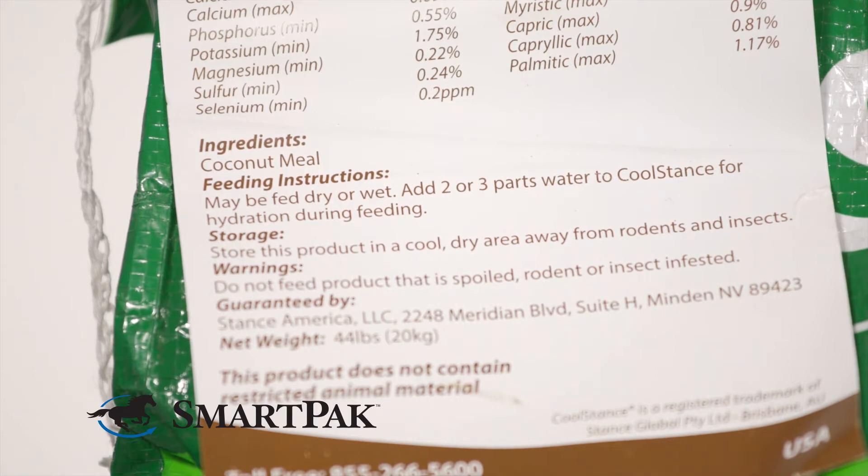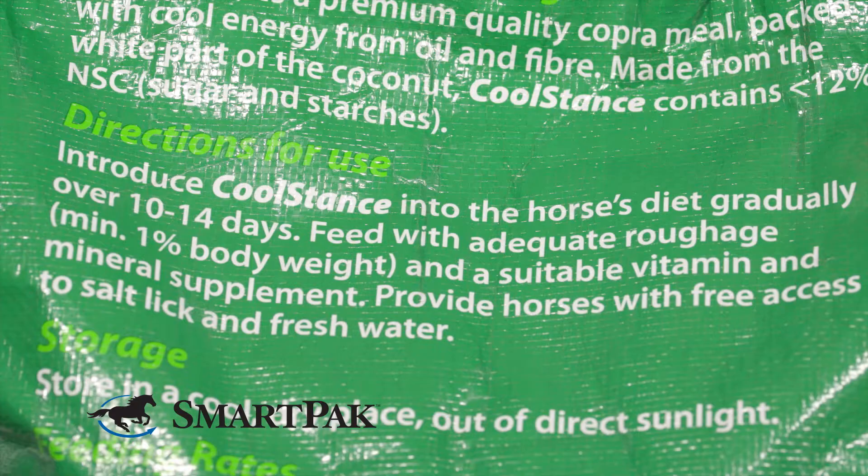Another thing that's nice about the Cool Stance is because it's a really good source of healthy fats, it's also great for skin and coat health. So Bolero's coat looks awesome, it's shiny, it's soft — this has really been good for that as well.